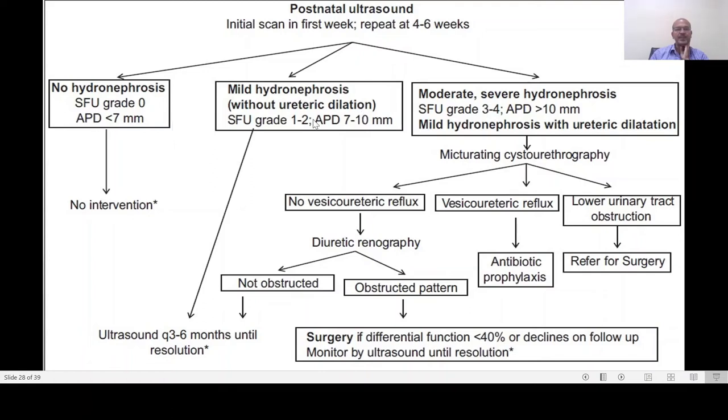For mild hydronephrosis without ureteric dilatation and APD of 7 to 10 millimeters, after the third day of scan perform ultrasound every three to six months until resolution. The majority in the 10 to 12 millimeter range fall in this category as well — that's why most of us include less than 12 as mild. For moderate to severe hydronephrosis — more than 10 to 12 millimeters — or mild with ureteric dilatation, a micturating cystourethrography (MCUG) must be done with adequate precautions to prevent infection. If there is no vesicoureteric reflux, perform a diuretic renography; if there is no obstruction, follow with ultrasound, but if there is an obstructed pattern, management depends on differential function and surgery may be needed.